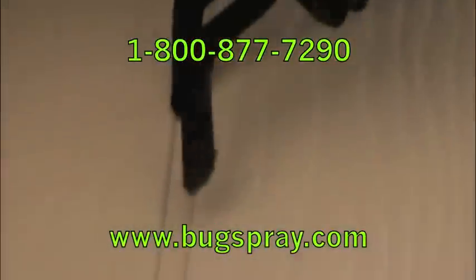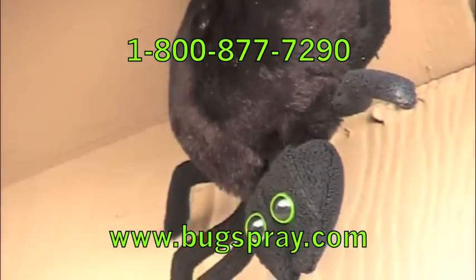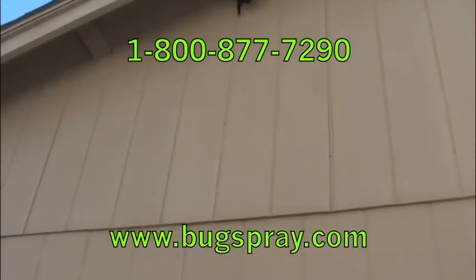Not perfect, but right in there is the patch. Did a pretty good job. I hope you learned something, and thank you for watching this how-to video from Bugspray.com.